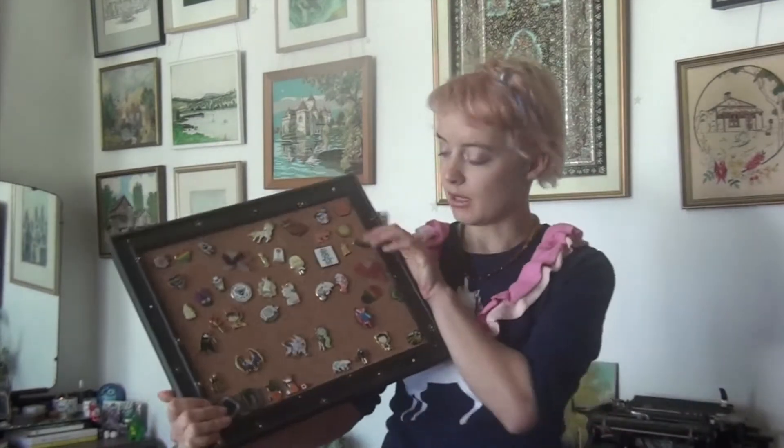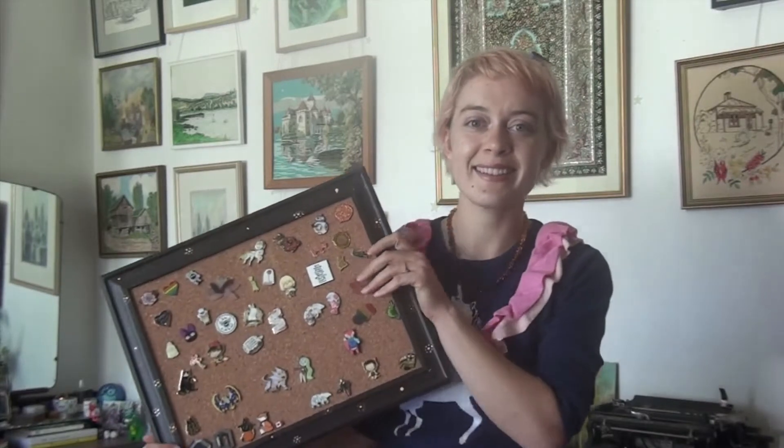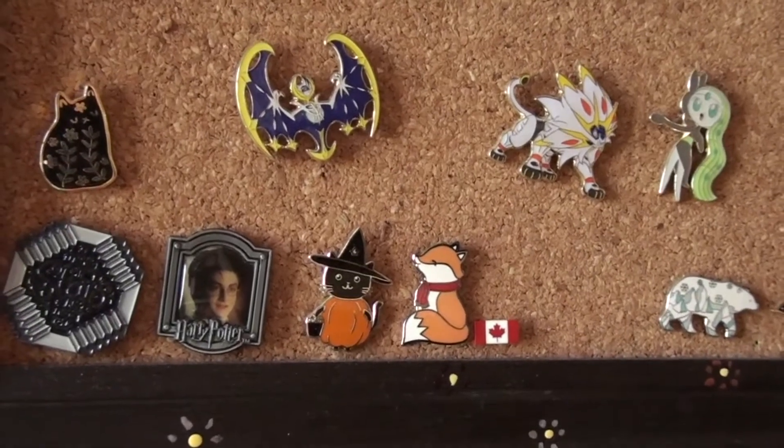I don't know if I'm going to show every single one of these pins or just specific ones, but hey, let's get into it. A little sneak peek of my pins and my spectacular camera skills.